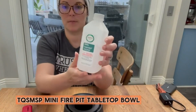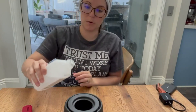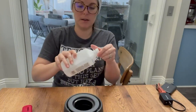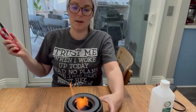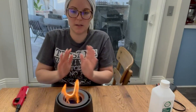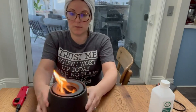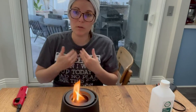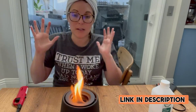Number 3: TQSMSP Mini Fire Pit Tabletop Bowl. The ceramic tabletop fire pit is a versatile and stylish addition to any indoor or outdoor space. Made of high-quality ceramic, this portable ethanol fire pit is perfect for creating a warm and welcoming atmosphere, whether you're entertaining guests or enjoying a quiet night at home. With its long-burning, smokeless design, this mini fire pit is easy to use and maintain, and makes a thoughtful housewarming gift. Whether you're using it for ambiance or as a functional heat source, the ceramic tabletop fire pit is sure to impress.